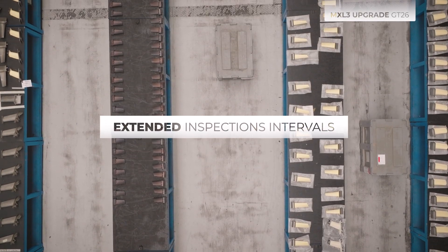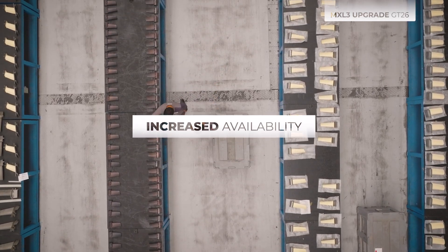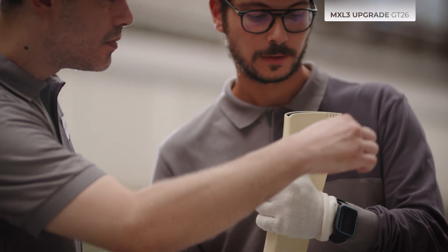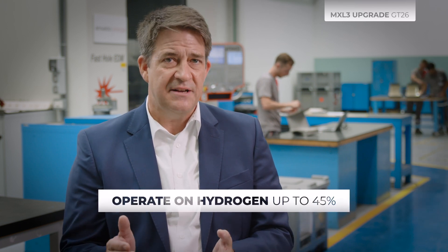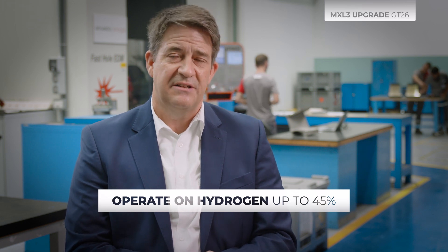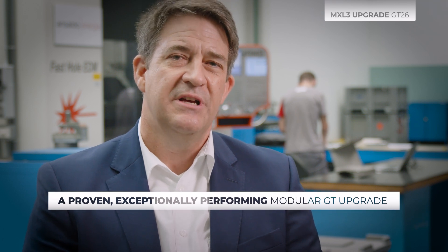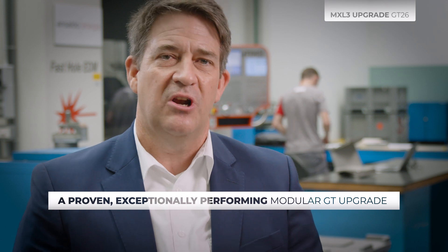The GT26 MXL3 can be operated with unparalleled flexibility and it comes with extended inspection intervals, thus resulting in increased availability and reduced maintenance costs. Another benefit for future plant operation is the MXL3's fuel flexibility, as it can already today operate on blends of natural gas and hydrogen up to 45% H2. In summary, the GT26 MXL3 upgrade is a proven, exceptionally performing modular GT upgrade — boosting plant performance near to H-Class levels, reducing maintenance costs, and offering unmatched operational flexibility.